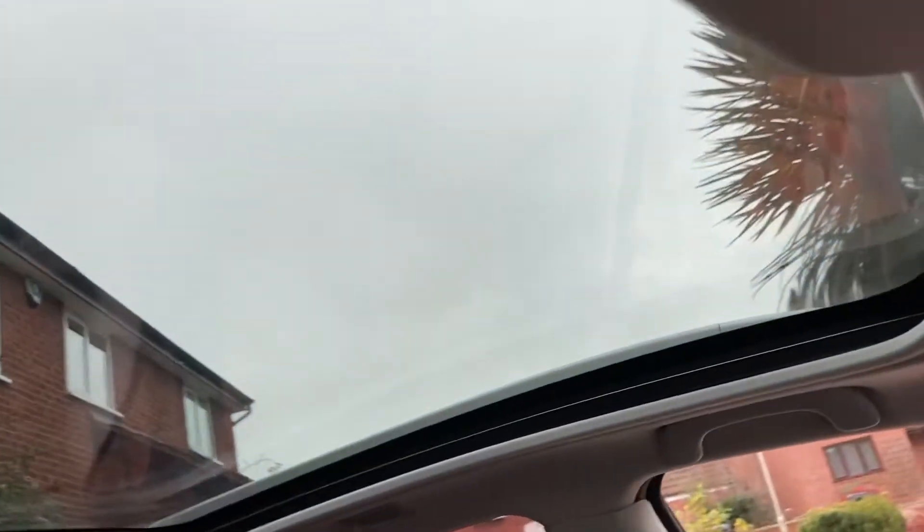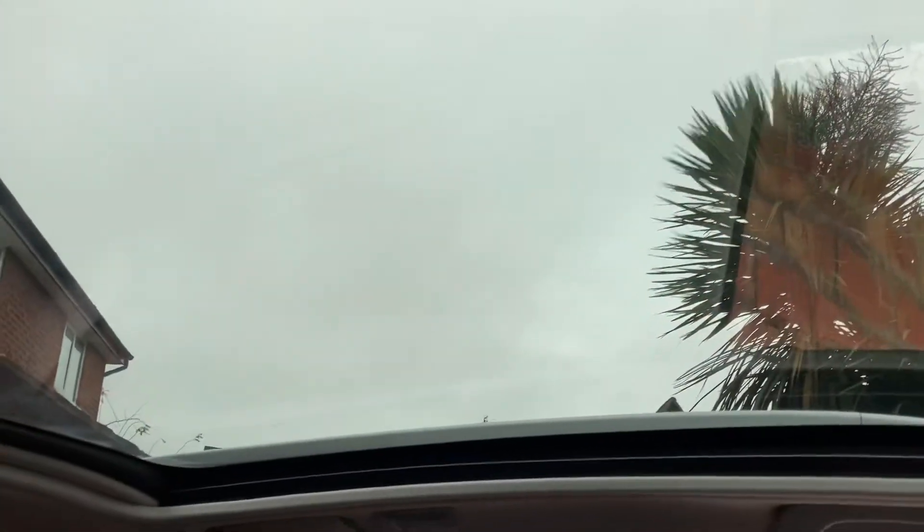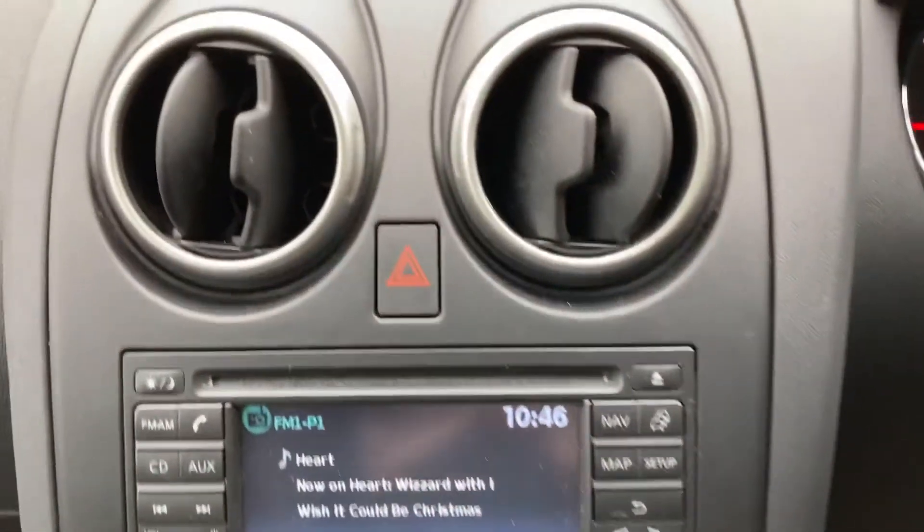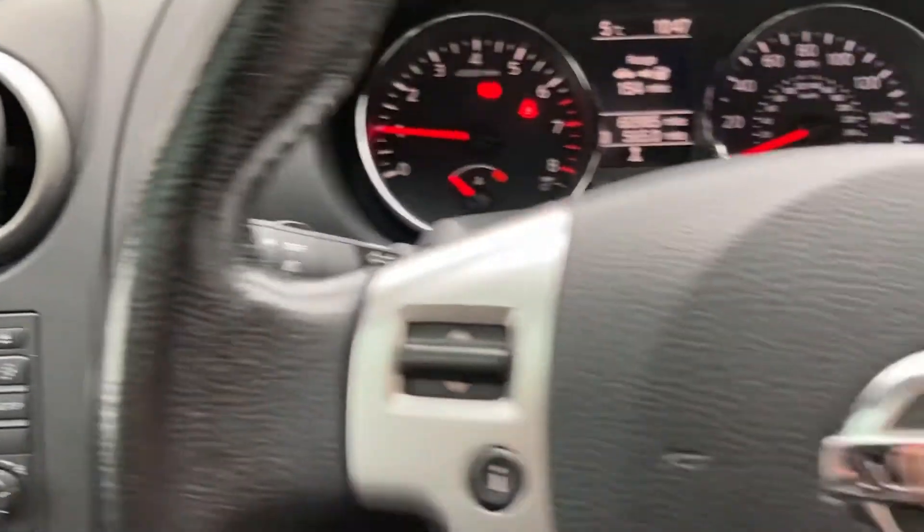One of the other nice touches on this particular car is the panoramic sunroof. Obviously a sunroof of that size doesn't open, but it certainly lets a lot of light in and makes the cabin feel a lot airier. And that's the inside of this Nissan Qashqai.